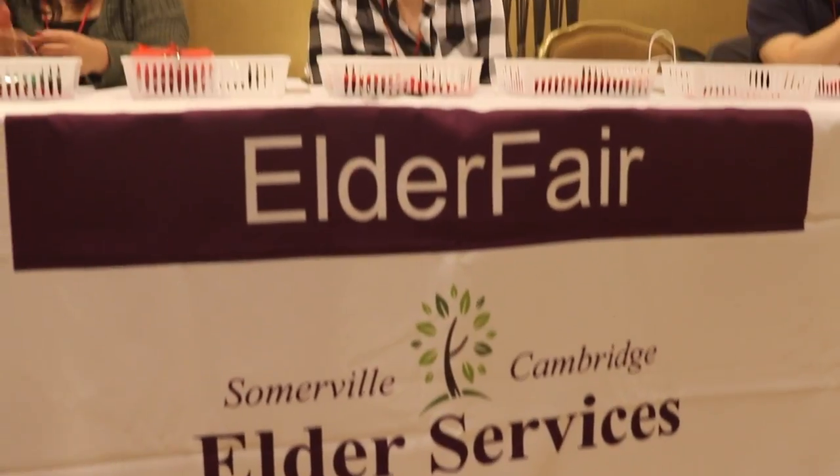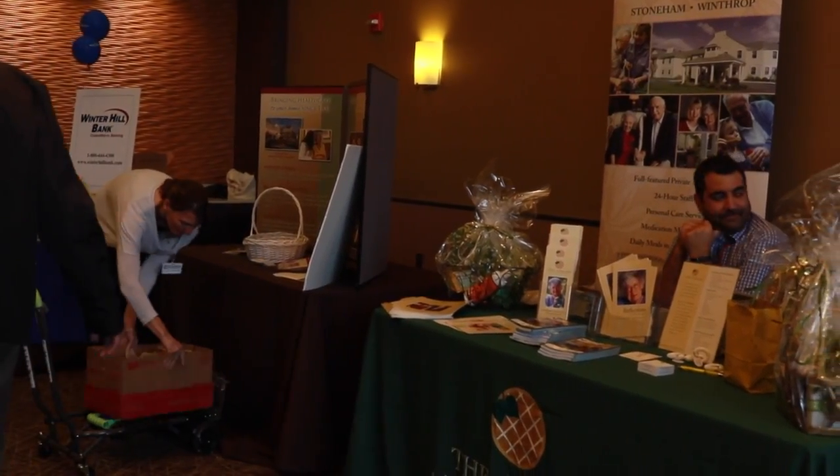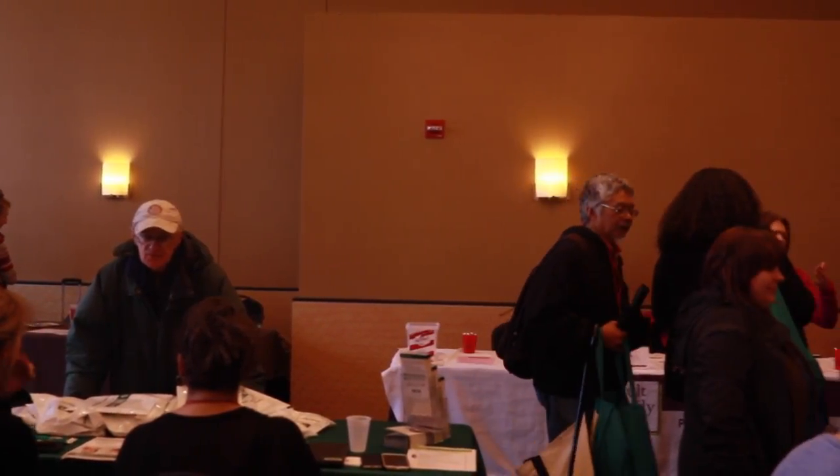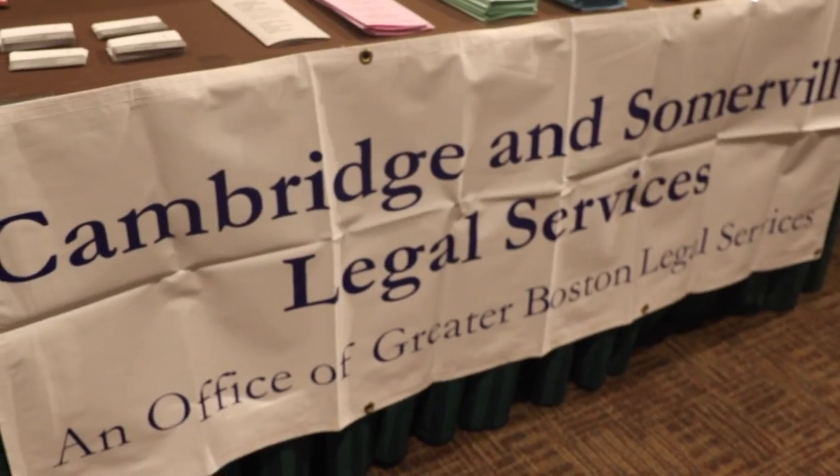I'm Marianne Dalton, and we're here today at Elder Fair, which is sponsored by Somerville Cambridge Elder Services. It's an annual event, and we have over 50 vendors here today. They're here to provide information to older people, their caregivers, family members, and some younger folks living with disabilities. These vendors provide a whole range of services that help older people remain independent in their own homes — transportation vendors, medical providers, assisted living providers, and folks from Social Security to help people discover their options in terms of retirement, income, and Medicare benefits.